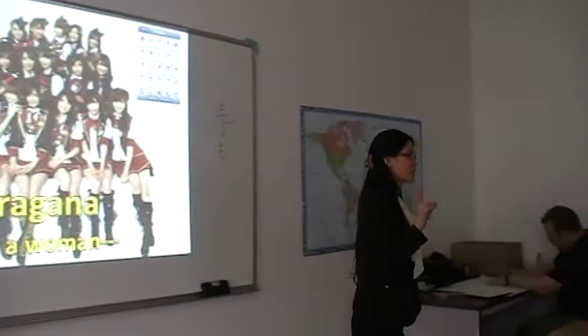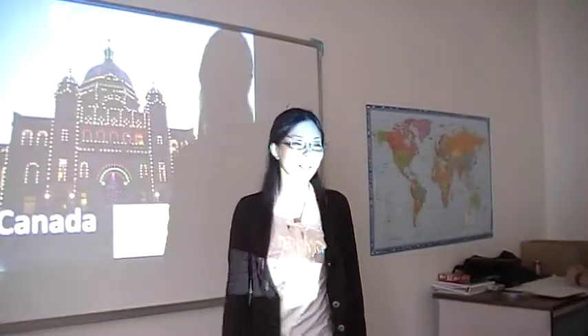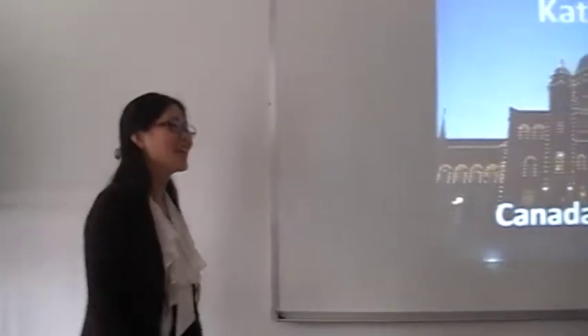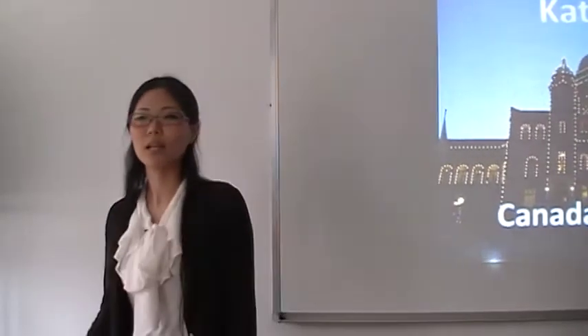Let's go to my second point. As I said before, katakana is sharp, like a knife. Usually we use hiragana or kanji. But when we want to express foreign words, or when we want to imitate some sounds, we use katakana.